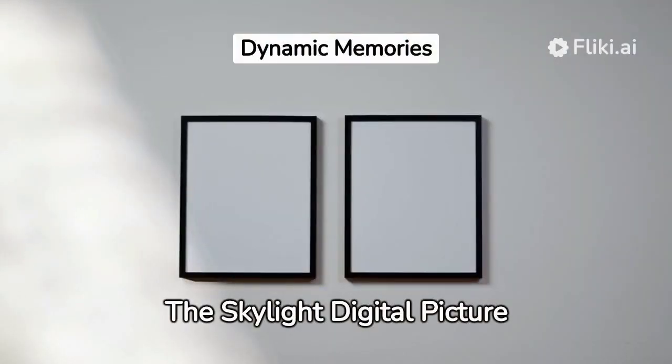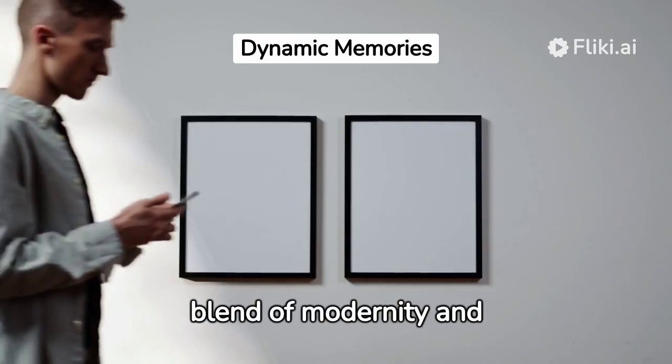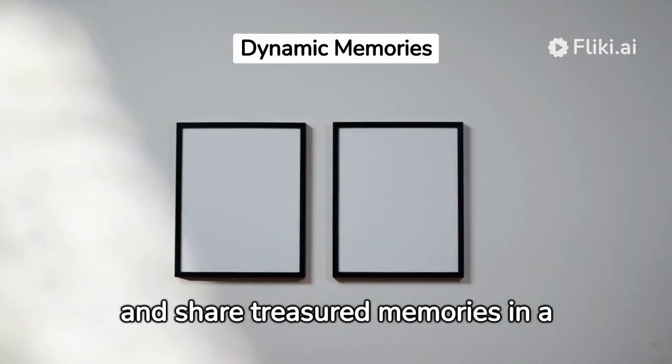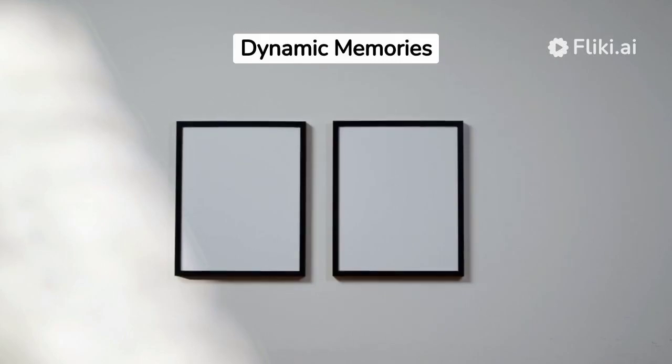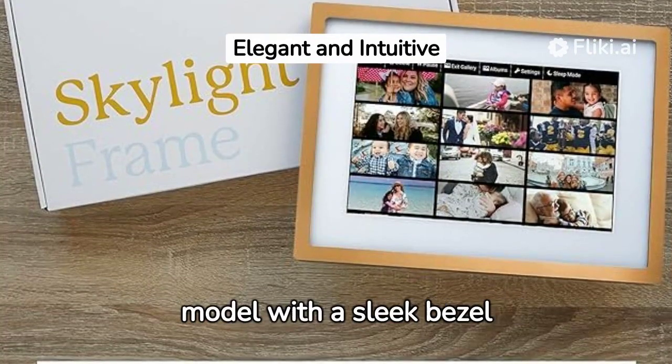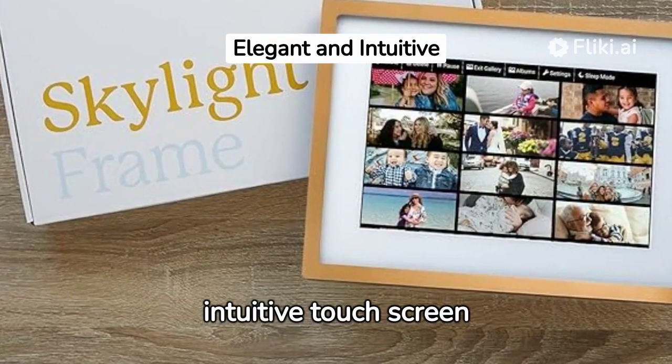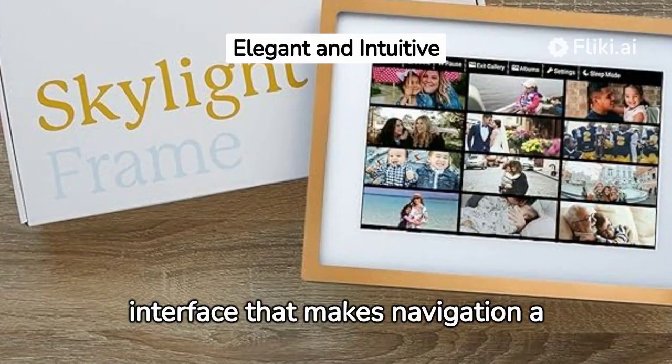The Skylight Digital Picture Frame offers a remarkable blend of modernity and elegance, enabling you to display and share treasured memories in a new dynamic way. This lightweight 10-inch gold model with a sleek bezel exudes sophistication, balanced with a responsive and intuitive touchscreen interface that makes navigation a breeze.